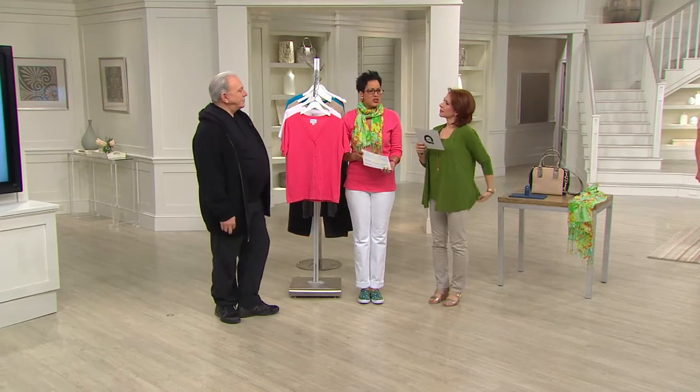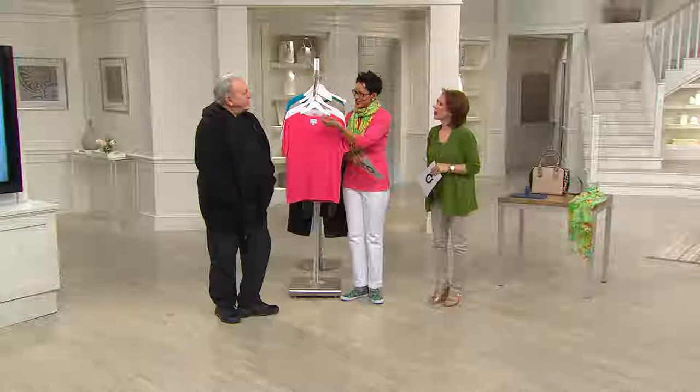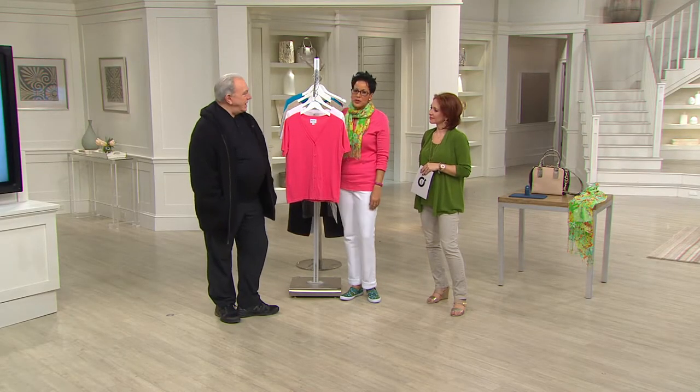It says ladylike, polish, chic — all those things, right? It's Linnea by Luis Delolio. Luis Delolio, hi, good morning. Nice to see you. Nice to see all of you. I love it when you come here because your polish on all of your pieces is so extraordinary. I think you have impeccable taste. Thank you, it's beautiful. It's really beautiful.